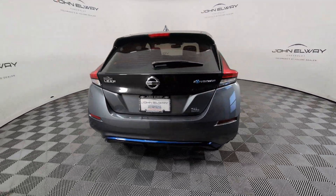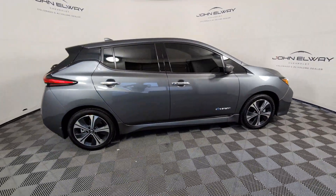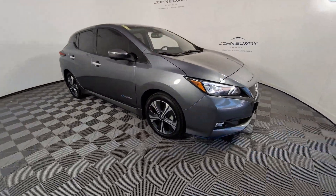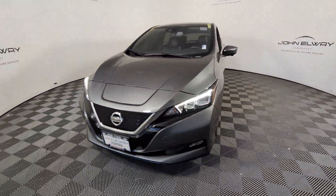Make a commitment to a greener world and enjoy all-electric efficiency in this aerodynamic LEAF. Love it for its smooth power, easy charging, nimble handling, and comfortable cabin, while you benefit from the perks of its generous cargo space and hatchback convenience.